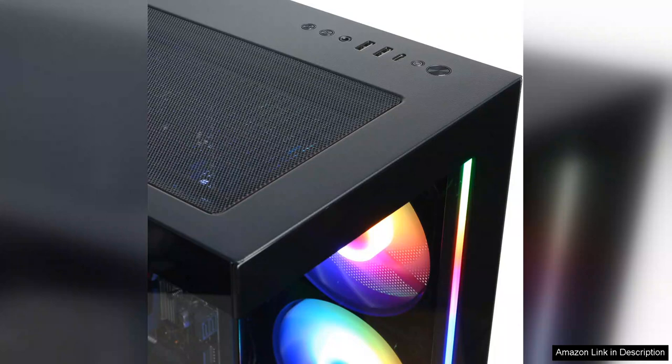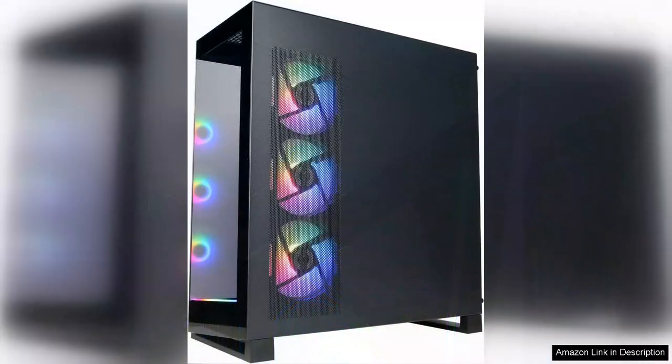The build quality is solid, featuring ample storage with an SSD for quick load times and a spacious HDD for additional files. The system also includes a range of connectivity options, making it easy to connect peripherals, additional monitors, or VR gear.